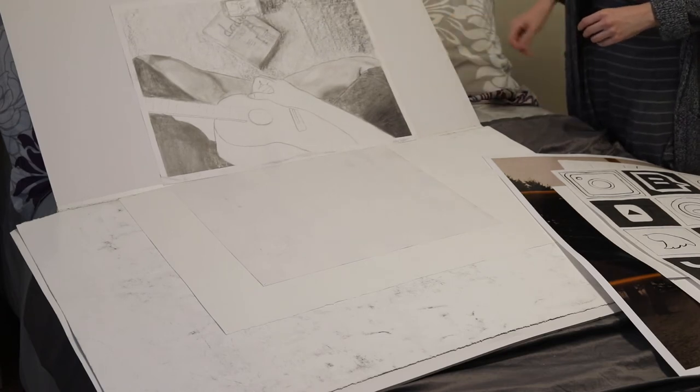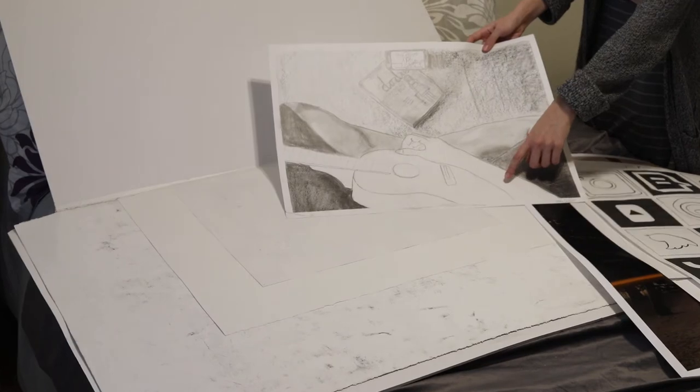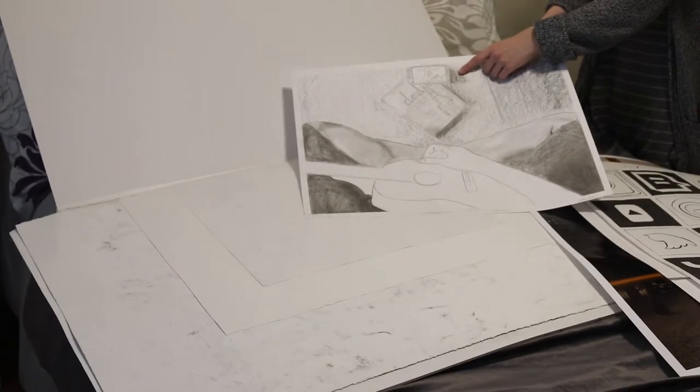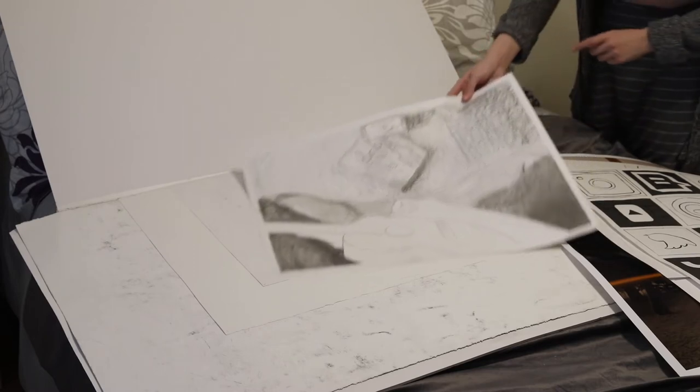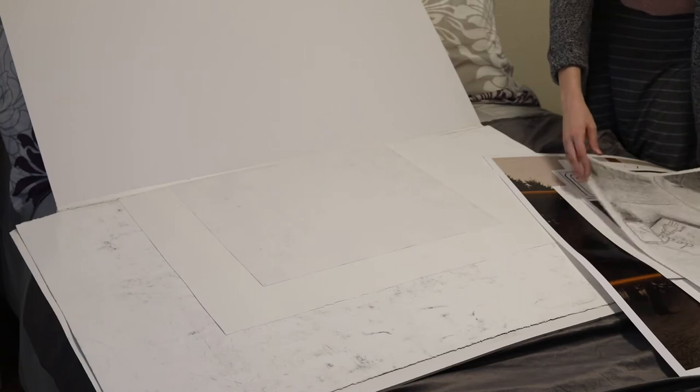I don't know why this exists, but it's my legs. I'm playing ukulele. It's on top of Dodie's book and I'm watching Dodie. Really great work here, guys. It's so bad.